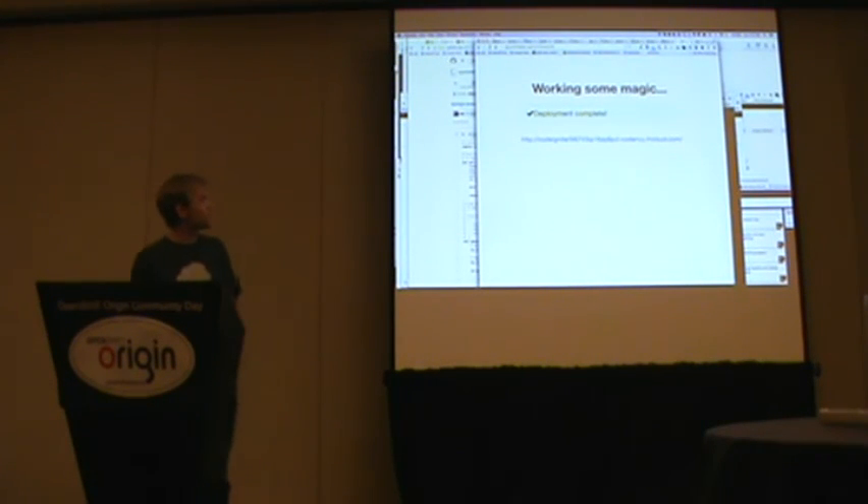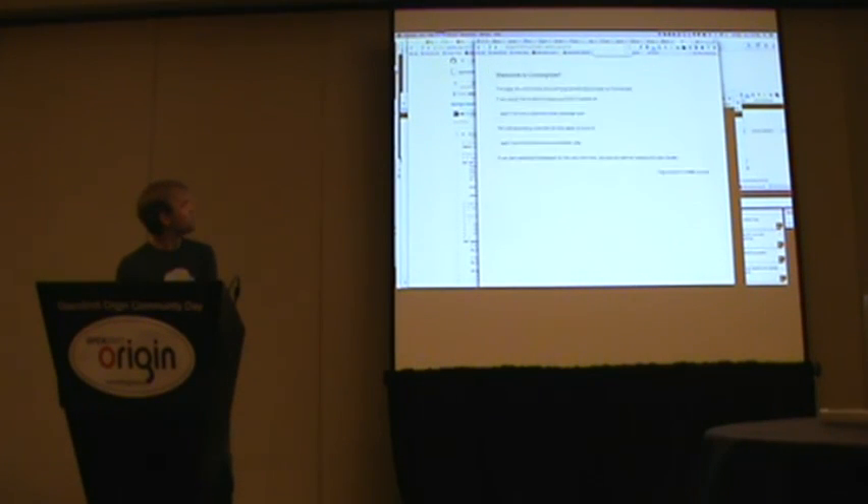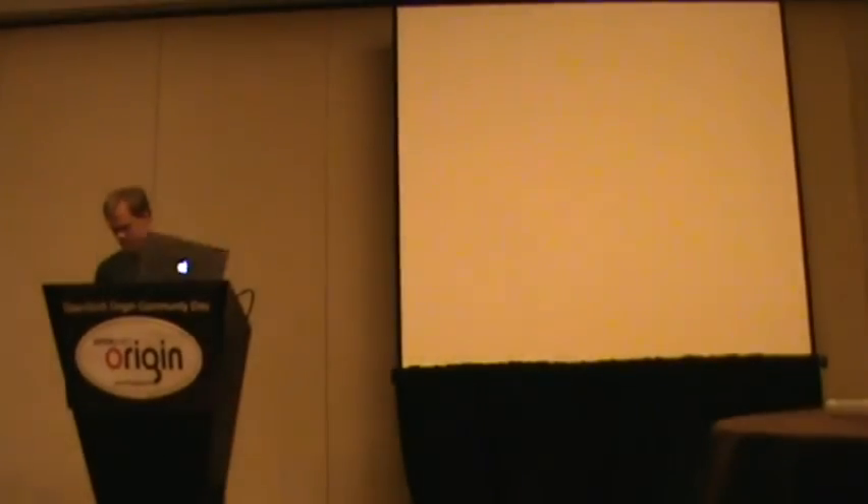Let's click on it and see if it works. It's done. Welcome to Coding Diner — there it is. Kind of an ugly URL, but that's pretty easy to fix. Not the most exciting landing page, but it worked. Thank you.